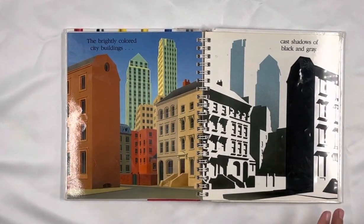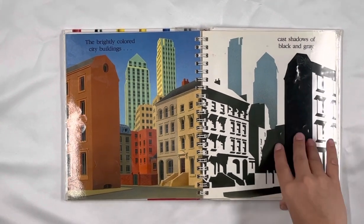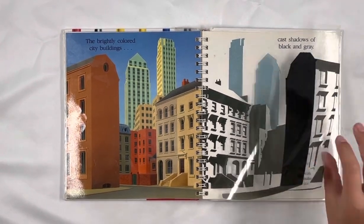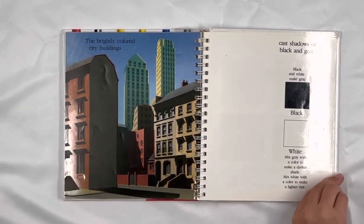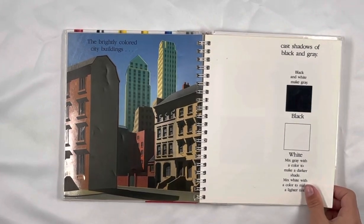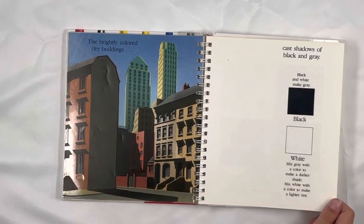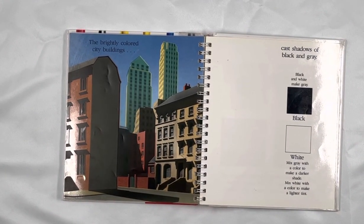The brightly colored city buildings catch shadows of black and gray. Black and white make gray. Mix gray with a color to make a darker shade. Mix white with a color to make a lighter shade.